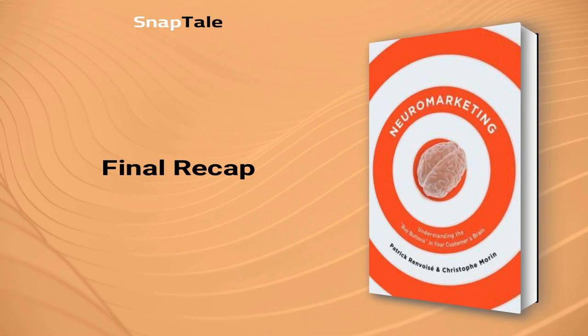In conclusion, Neuromarketing: understanding the buy buttons in your customer's brain illuminates the importance of focusing on the old brain when crafting your marketing strategies. Patrick Renvoise provides a comprehensive guide on how to effectively diagnose pain points, differentiate your products or services, and clearly demonstrate the benefits to potential customers. By employing techniques such as crafting captivating stories, invoking emotions, and utilizing contrasting elements, you can optimize your marketing campaigns for maximum impact. By understanding the old brain and its preferences, you can develop more engaging, persuasive marketing messages and ultimately drive greater success in your business endeavors.